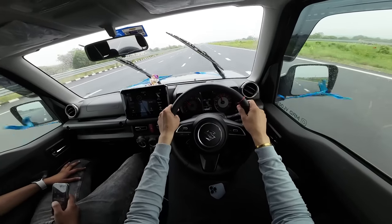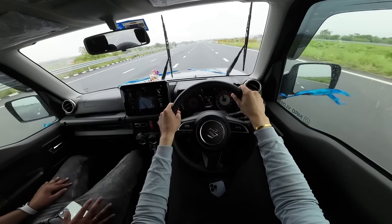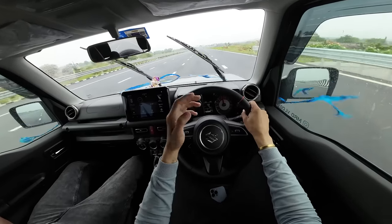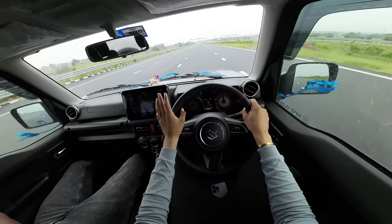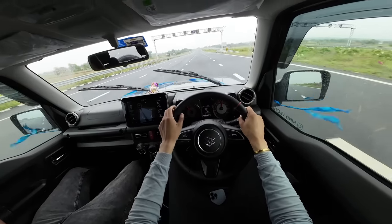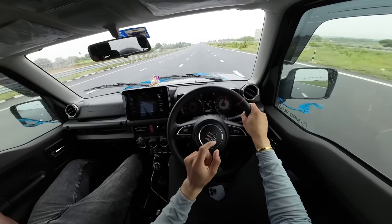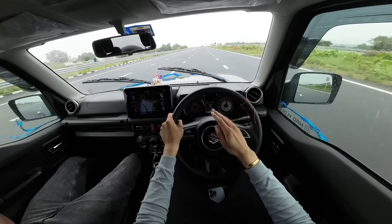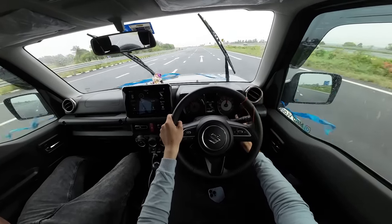If I cruise at 80 km/h, the car sits at 2400-2500 RPM on a flat surface. Now increasing speed to 100 km/h, it goes to around 2700-2800 RPM. On a downslope it drops a bit. In 5th gear at 100 km/h, the car is just above 3000 RPM — almost exactly 3000 RPM.